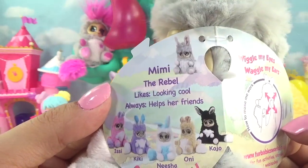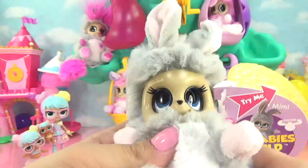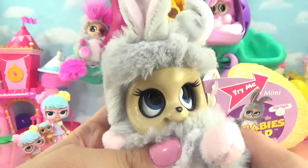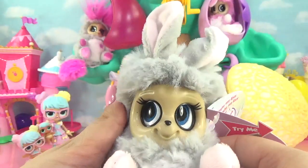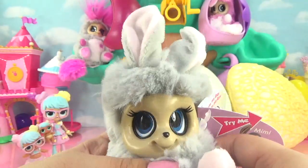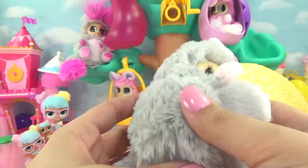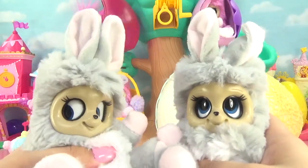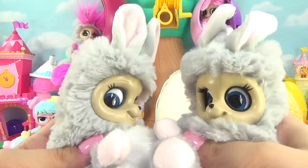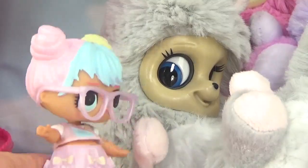Mimi is the rebel and she likes looking cool and always helps her friends. You can use the little compartment in her back to move her little eyes, and you can also move her eyes up and down to wiggle her little ears with it. She's super soft and fluffy. What's your favorite thing to do? I like looking cool. Twinsies for life! You really are super soft and fluffy.